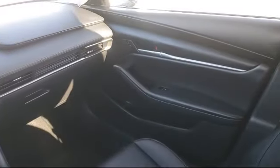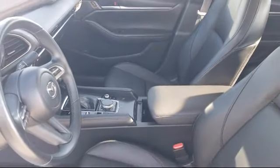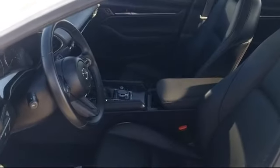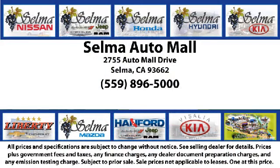With a replica of an 1880s steam locomotive chugging around a 20-acre lot, complete with two tunnels, koi ponds, waterfalls, and a bounce house, the Selma Auto Mall offers a unique shopping experience not offered by any other dealer in the Valley. So come see us today and let us show you why so many people choose the Selma Auto Mall as their preferred destination for buying a car.